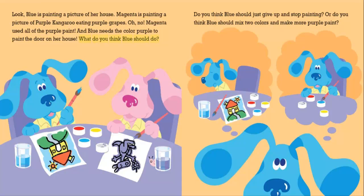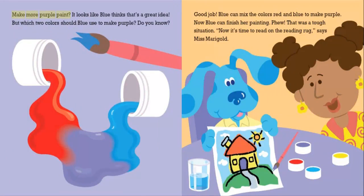What do you think Blue should do? Should Blue just give up and stop painting? Or should Blue mix two colors and make more purple paint? Make more purple paint — it looks like Blue thinks that's a great idea. But which two colors should Blue use to make purple? Do you know? Good job. Blue can mix the colors red and blue to make purple. Now Blue can finish her painting. Phew, that was a tough situation.